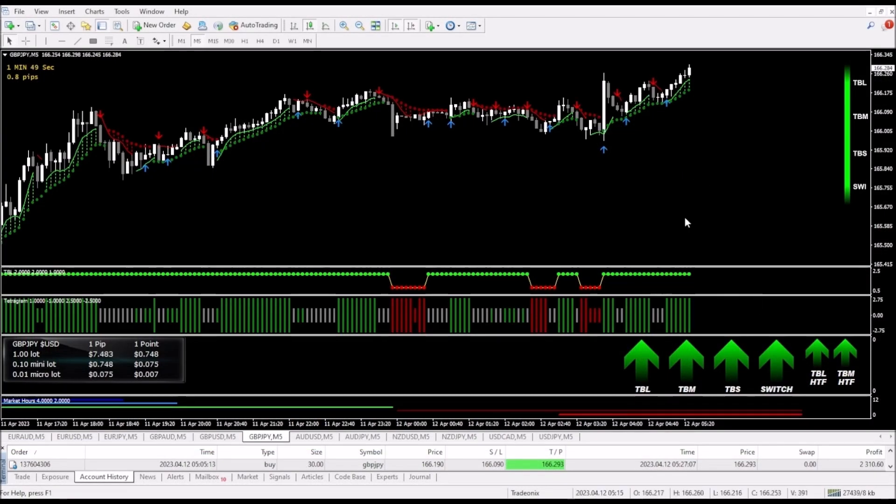With this trade, it wasn't as big as some of the others, but we still managed to make $2,310.60, and this was done over the course of about 25 minutes. For just shy of half an hour, making $2,300 is not so bad. All of this is thanks to the Trade Onyx system. Thank you for watching this video, and I will see you in another live trade video.